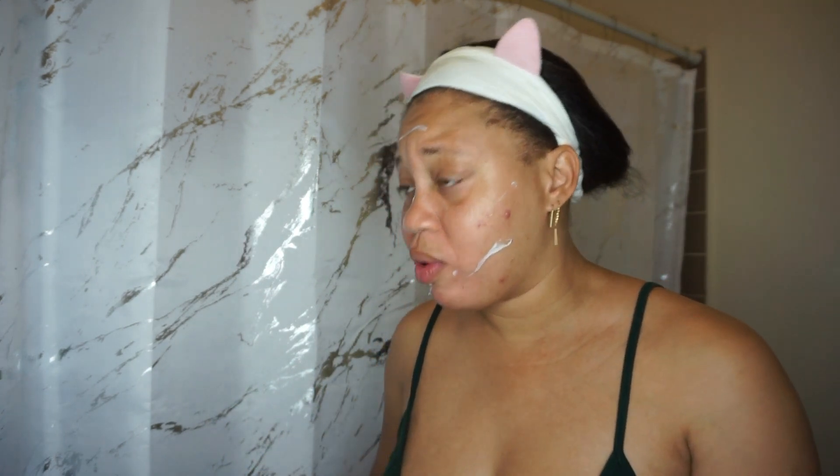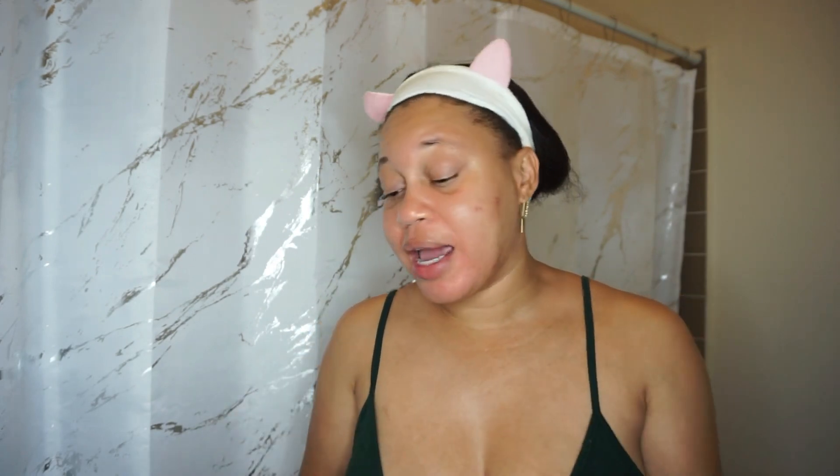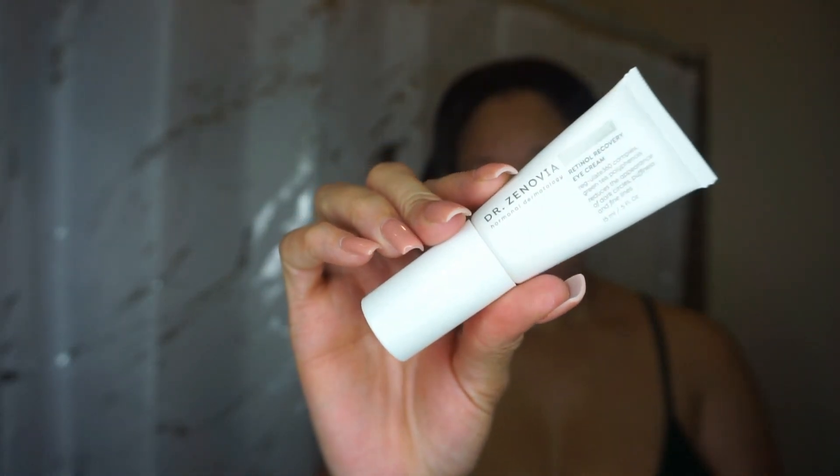I've been using Dr. Zenovia for a while — I also have a 20% off code, link will be down below. I love this moisturizer; it's the perfect acne moisturizer — not overly oily, perfect moisture balance. While that sets in, I'm going to apply my eye cream: Dr. Zenovia Essentials Retinol Recovery Eye Cream, applied underneath the eye area while the moisturizer sinks in before I move on to spot treatments.